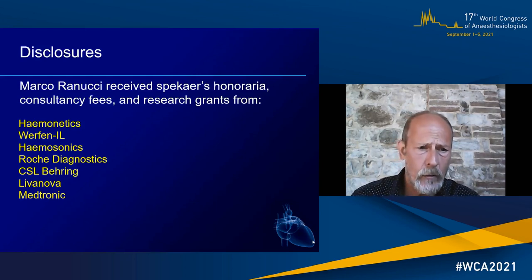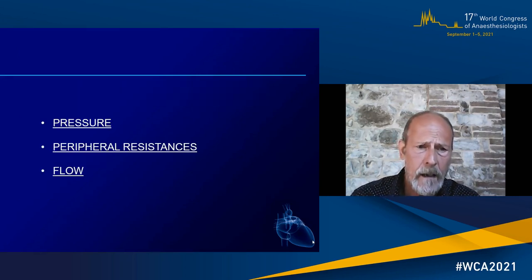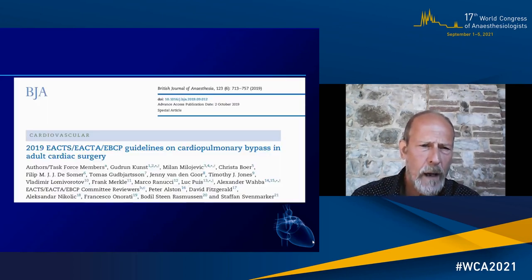This is my disclosure. I will concentrate basically on three apparently simple things: one is pressure, the other one is peripheral resistances, and the final one is flow during cardiopulmonary bypass.